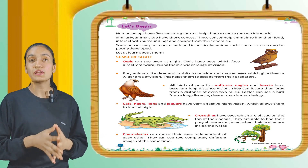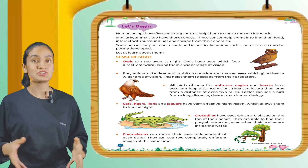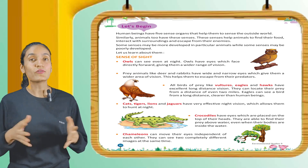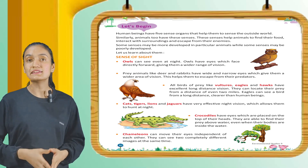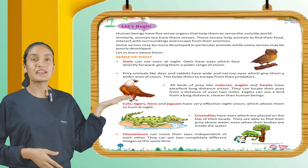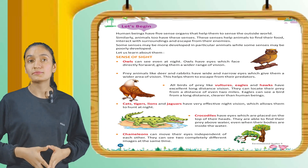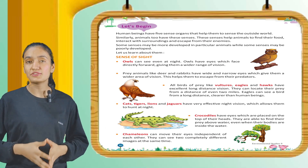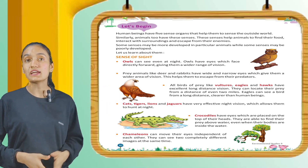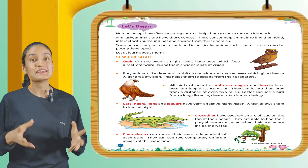All birds of prey like vultures, eagles, and hawks have excellent long-distance vision. They can locate their prey from a distance of even two miles. Eagles can see a bird from a long distance, clearer than human beings. Cats, tigers, lions, and jaguars have very effective night vision which allows them to hunt at night.